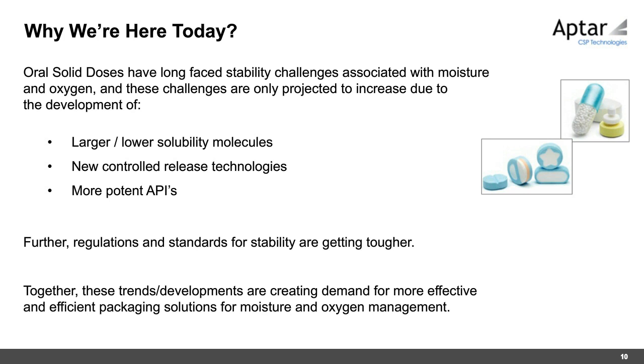Oral solid doses have long faced stability challenges associated with moisture and oxygen — it's common to open a bottle of medication and find a sachet or canister inside for protection. These challenges are projected to increase due to larger, lower-solubility molecules in the pipeline, controlled release technologies, more potent APIs, and tougher regulations and stability standards. Together these trends are creating demand for a more effective, packaging-based solution for moisture and oxygen management.